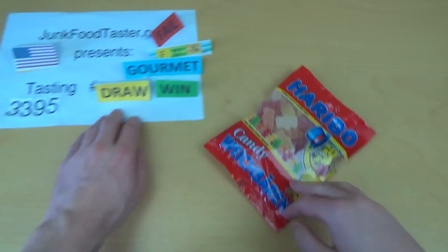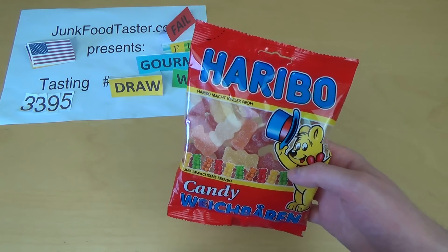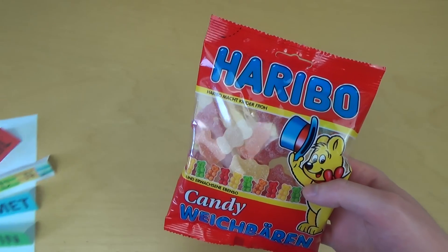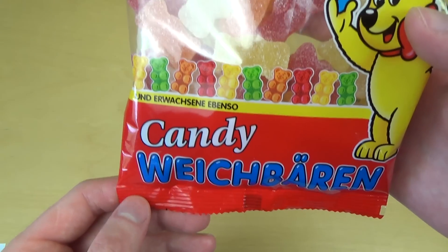Junk Food Taster. There comes a bit of $6.99. Yep, this is another Haribo flavor. And this time it's a Candy Weich Beeren — so it's a Candy Soft Bears.